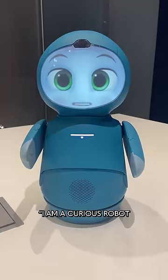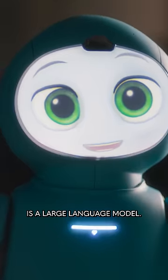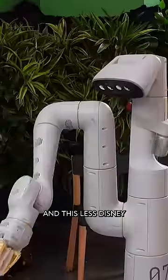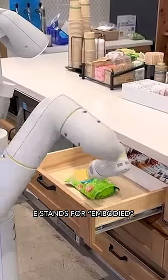This is Moxie. I am a curious robot named Moxie speaking to you. It's a robot, but inside is a large language model, like you've heard about with ChatGPT. And this less Disney-looking version is PaLM-E. PaLM is Google's large language model, and E stands for embodied.